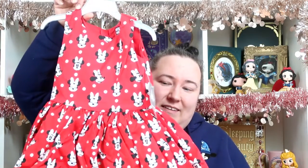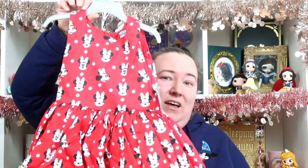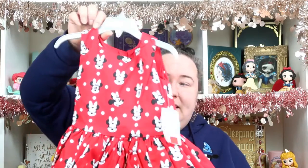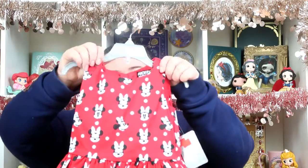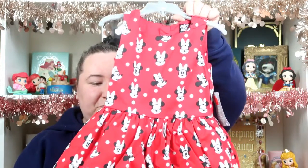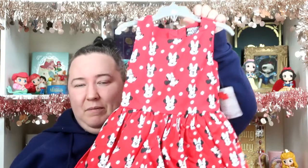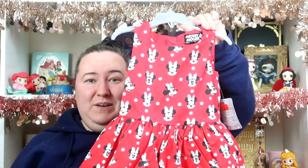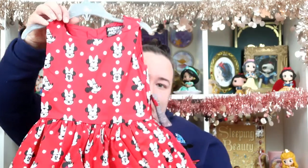I had to exchange the dress rather than get a refund, and I picked up this replacement dress for £13.99, originally £28 — a good saving. This one looks much more nicely made, so it will probably be her summer dress if we go on holiday this summer. She's got a nice pretty summer dress now for next year.